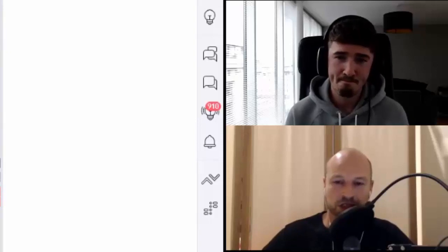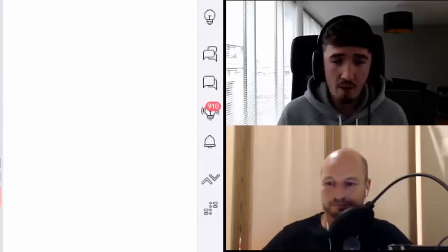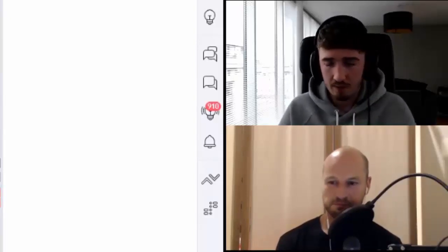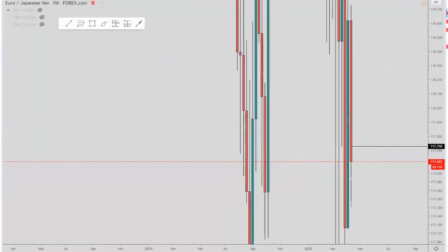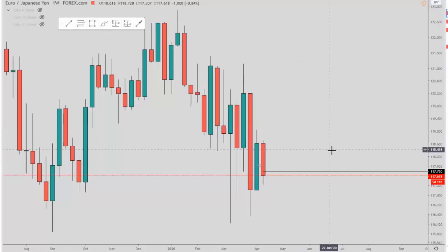Matthew's going to walk through a recent trade on EJ. So over to you Matthew. Basically today on our London stream we managed to pick out a really nice EJ sell. Now the reason behind the EJ sell is basically what I'd analyse from the weekly down. So what I tend to do first is I tend to look at the weekly candle — typically the previous week, but because this current week is so bearish I could see that there was a lot of downside momentum there.